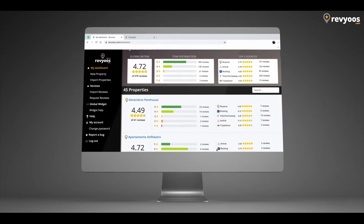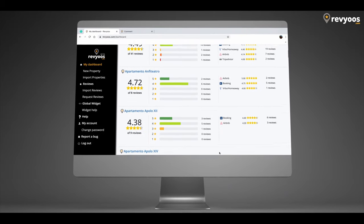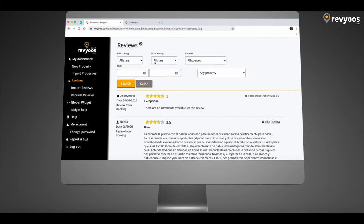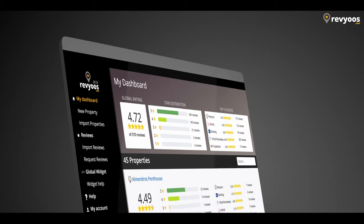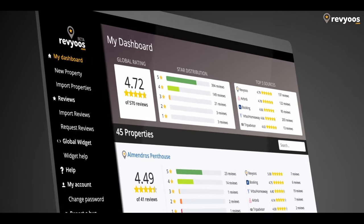But there is more. Reviews.com is also an amazing tool you can use internally in your business. The dashboard allows you to take better business decisions by tracking and analyzing your reviews — not only at a property level, but also at a company level — which will help you internally filter, search, and analyze your reviews to see what you can improve in your business.